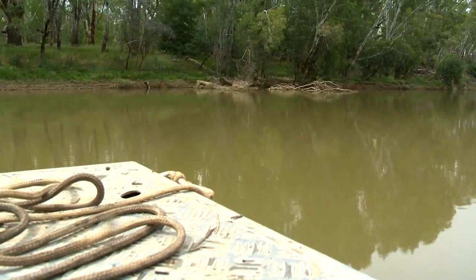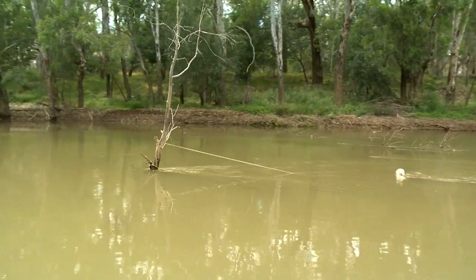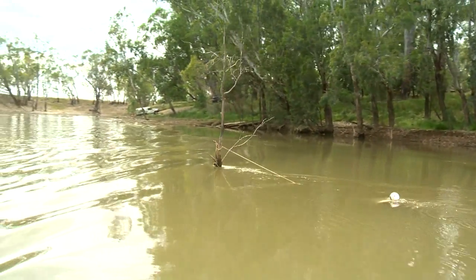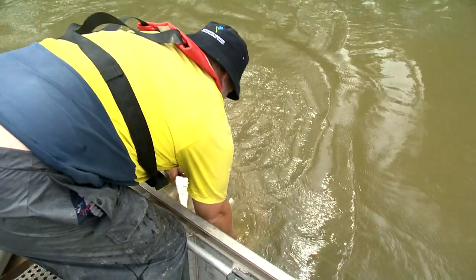Today we're retrieving some of the nets we set up yesterday, and hopefully we'll be able to find some evidence of larval golden perch eggs. This objective is being achieved by putting larval fish nets, which are a conical net about a metre and a half long with a very fine mesh.